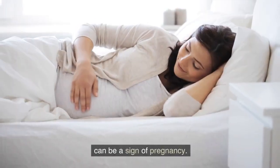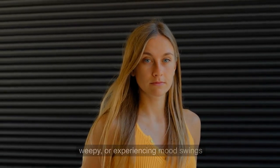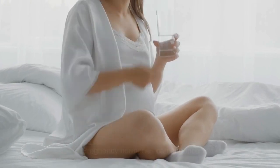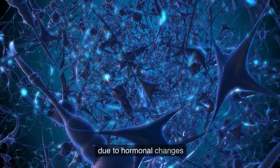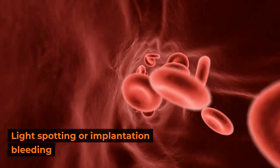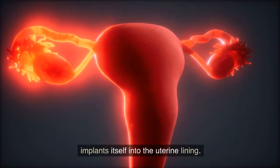Mood swings: hormone fluctuations during pregnancy can lead to emotional changes — you may find yourself feeling more irritable, weepy, or experiencing mood swings that are out of the ordinary. Heightened sense of smell: pregnancy hormones can enhance your sense of smell, making certain scents more overwhelming or even causing nausea in response to strong odors. Frequent fatigue: feeling tired more often than usual, as pregnancy can bring increased fatigue due to hormonal changes and the energy demands of your growing baby. Light spotting or implantation bleeding: some women may experience light spotting around the time of their expected period, which occurs when the fertilized egg implants itself into the uterine lining.